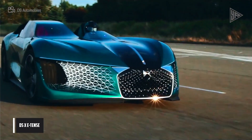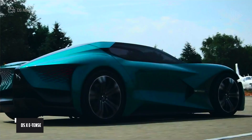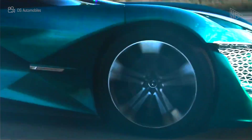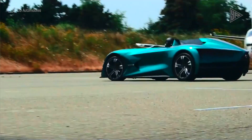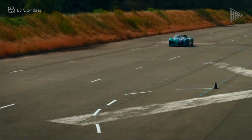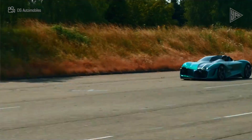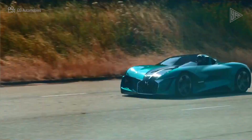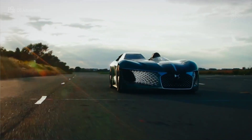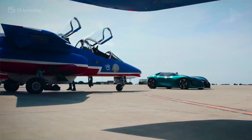The DS X E-Tense is a futuristic electric concept car that is asymmetrical in shape and powered entirely by electricity. It provides 1,360 kilowatts on the circuit and 400 kilowatts in traffic. Innovative springs and torsion bars are featured in the carbon fiber chassis, and the suspension system was created by the Formula E technical team, DS Performance.